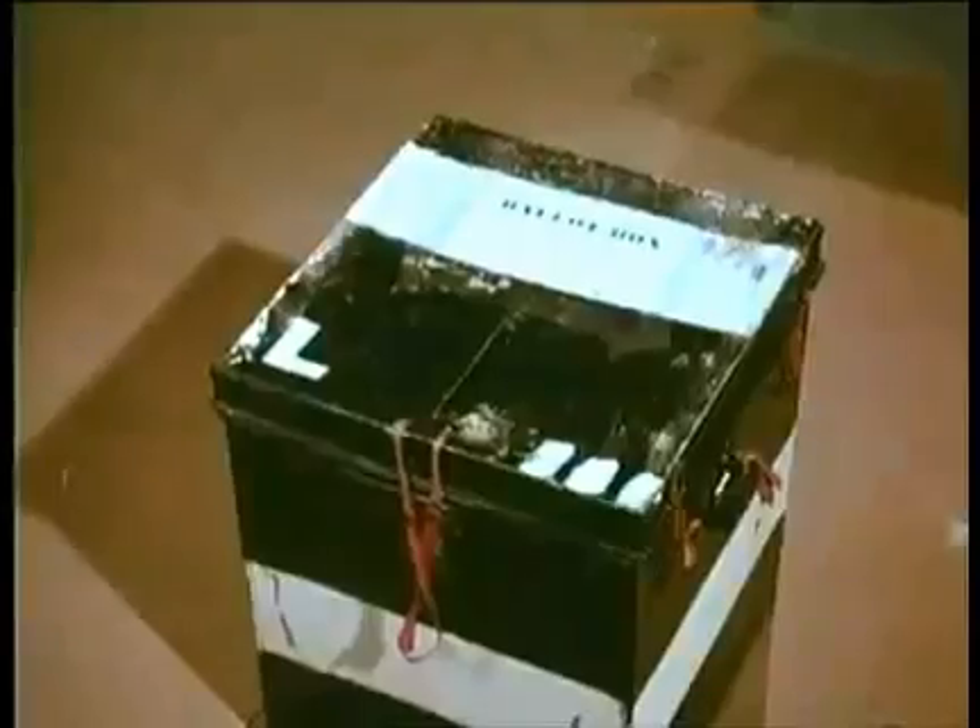In the booth, look for your candidate's name and put an X against it. Nothing else. Fold the paper and put it in the ballot box.